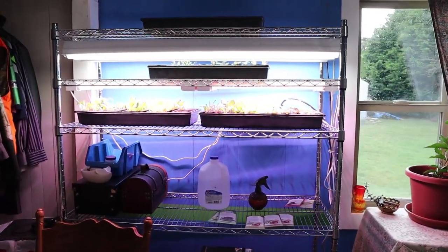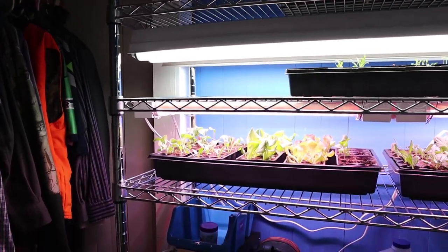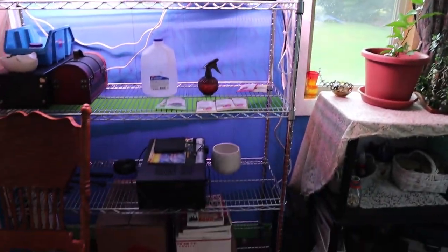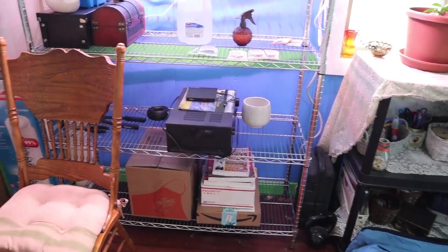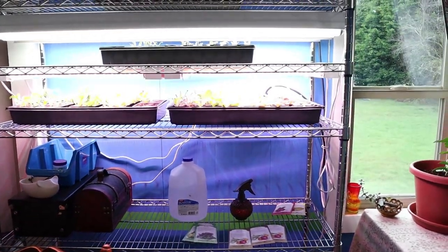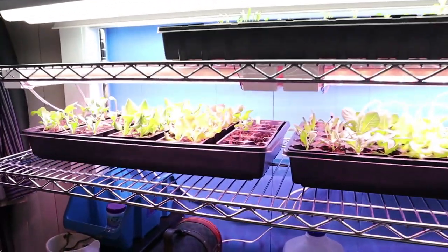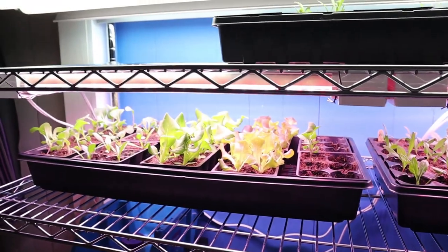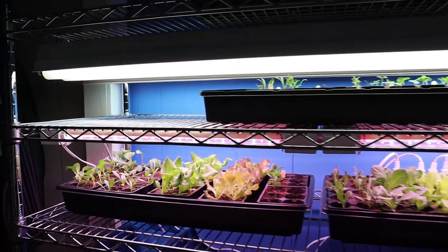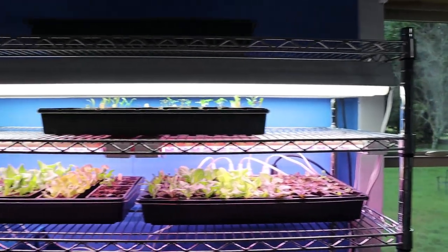We picked this shelf up at Home Depot. It is $97. It is a six-shelf unit capable of holding 175 pounds per shelf. I've got some unpacking to do on the bottom yet, but we're getting there. It also holds two flats side by side very nicely, so this shelf is working out fantastic for us.